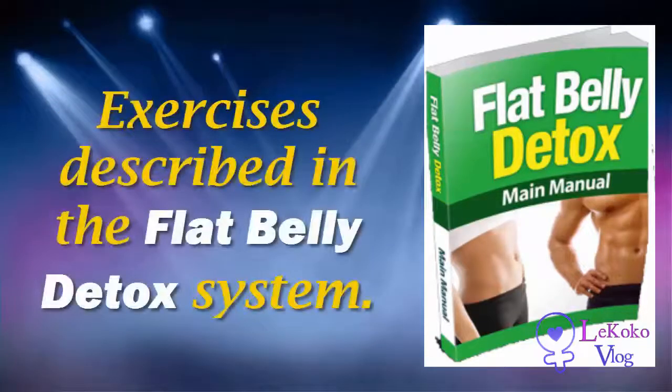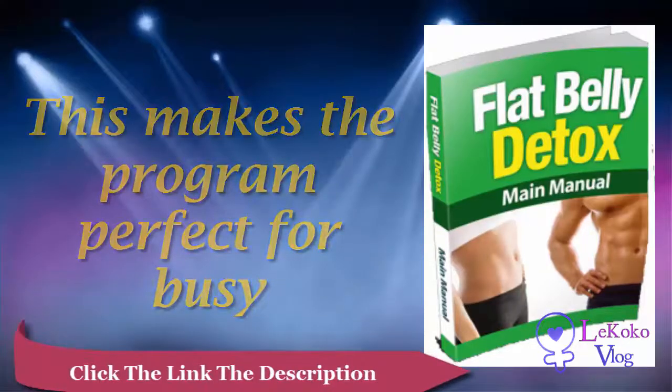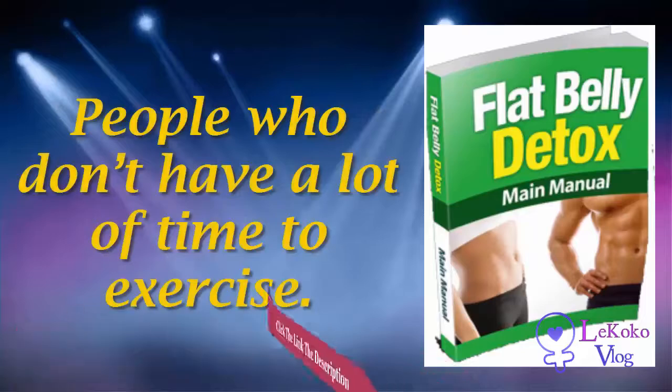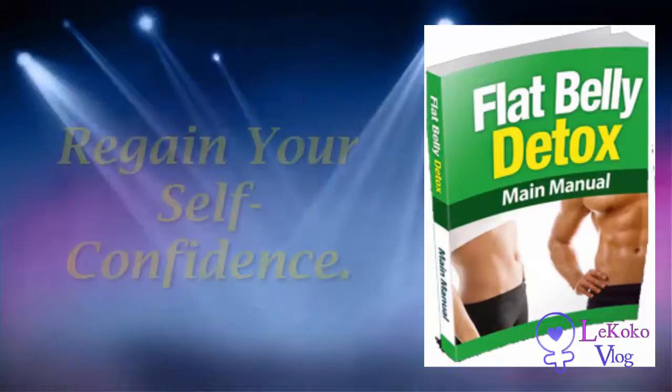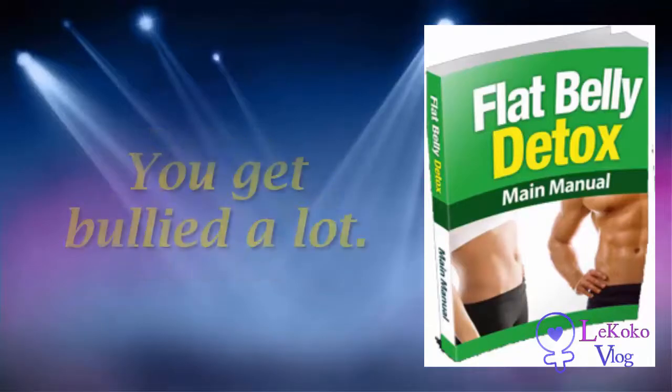Brief and doable workouts. You only need around four minutes to do the exercises described in the Flat Belly Detox system. This makes the program perfect for busy people who don't have a lot of time to exercise.